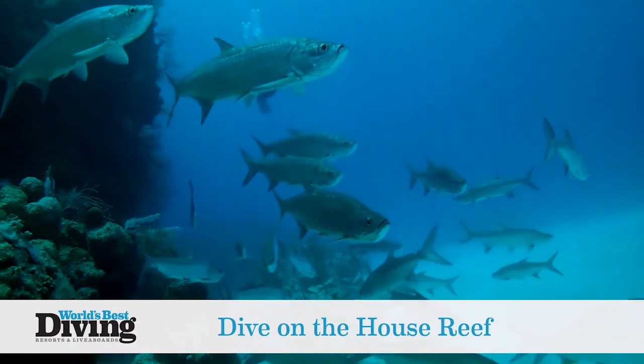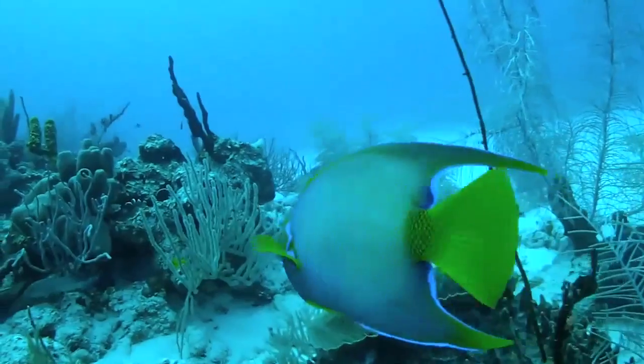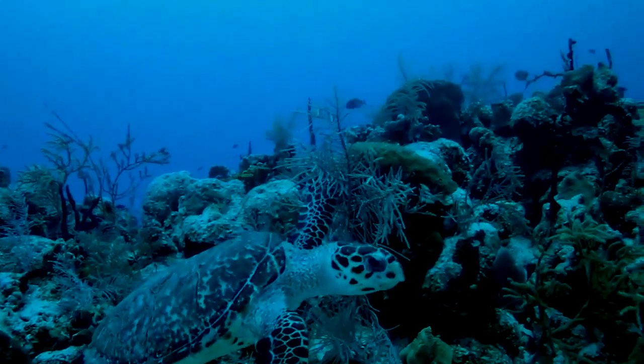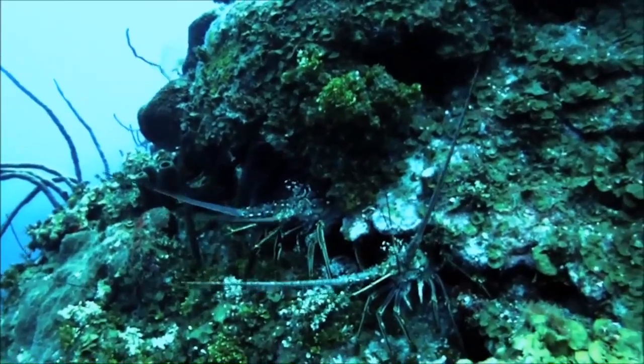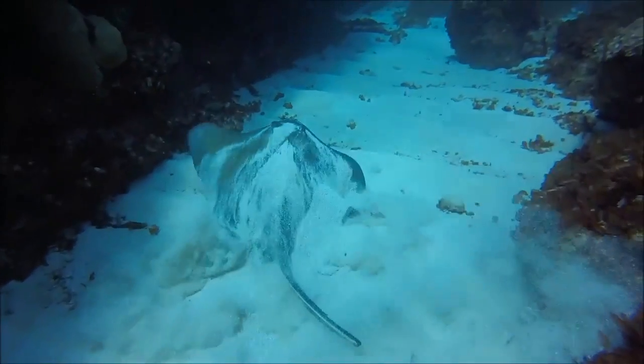Enjoy a guided dive, day or night, to Don Foster's House Reef at Casarina Point, where it's easy to navigate at depths ranging from 15 feet to 60 feet. Swim your way through the coral gullies, keeping your eyes peeled for spiny lobsters and juvenile trunk fish, or cruise out to the sand patch and spy some southern stingrays.